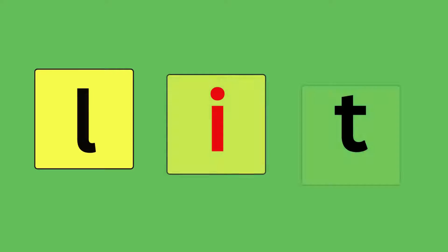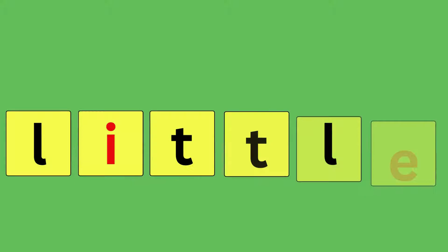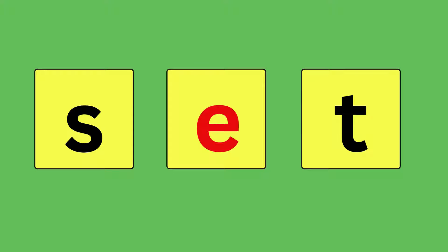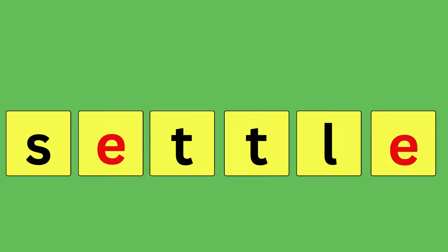Lit, L-I-T, lit. Little, L-I-T-T-L-E, little. Set, S-E-T, set. Settle, S-E-T-T-L-E, settle.